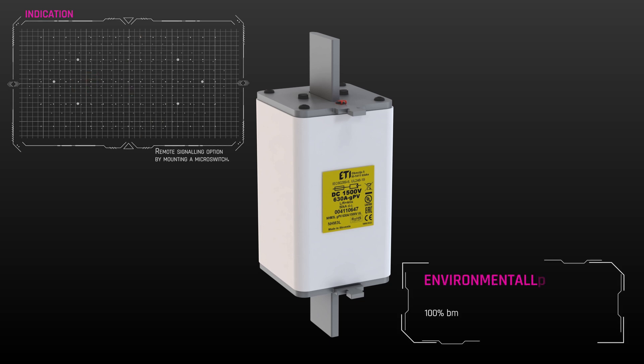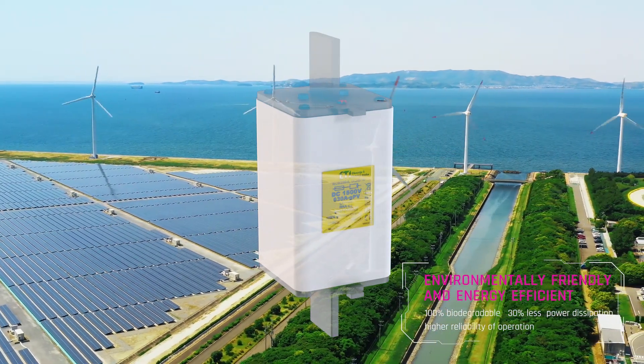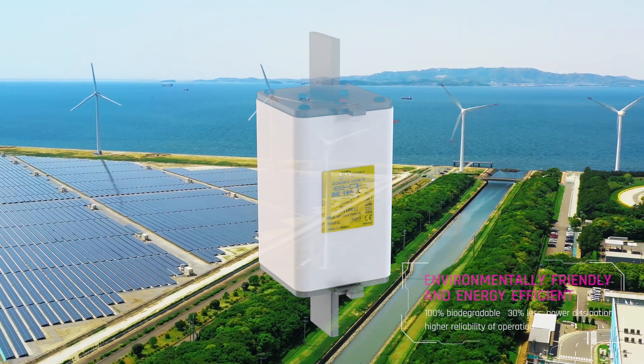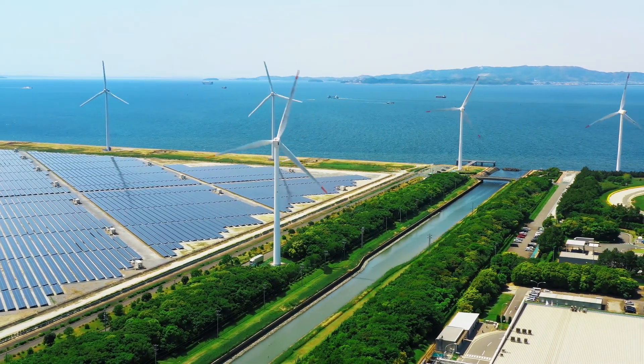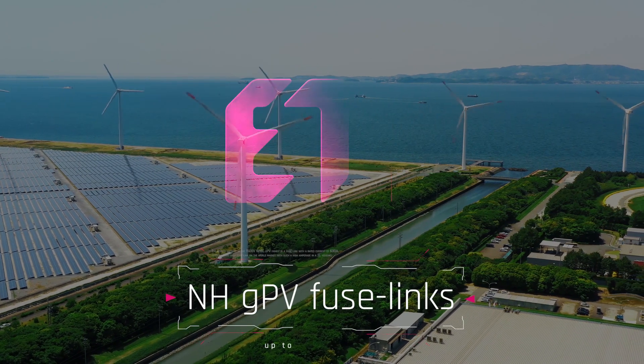As our future should be green in all aspects, our fuses were developed with sustainability in mind. They are 100% biodegradable and produce significantly lower carbon dioxide emissions due to 30% less power dissipation, while at the same time enabling a higher reliability of operation in demanding conditions.